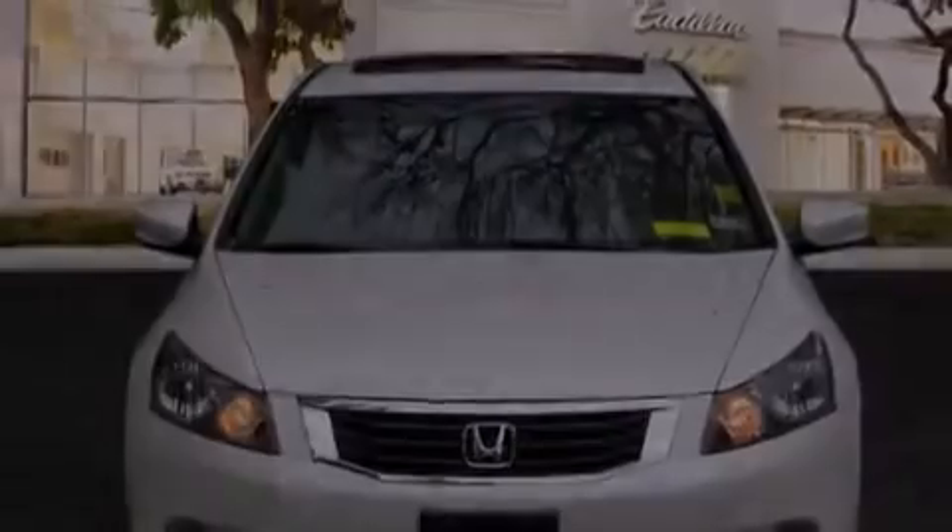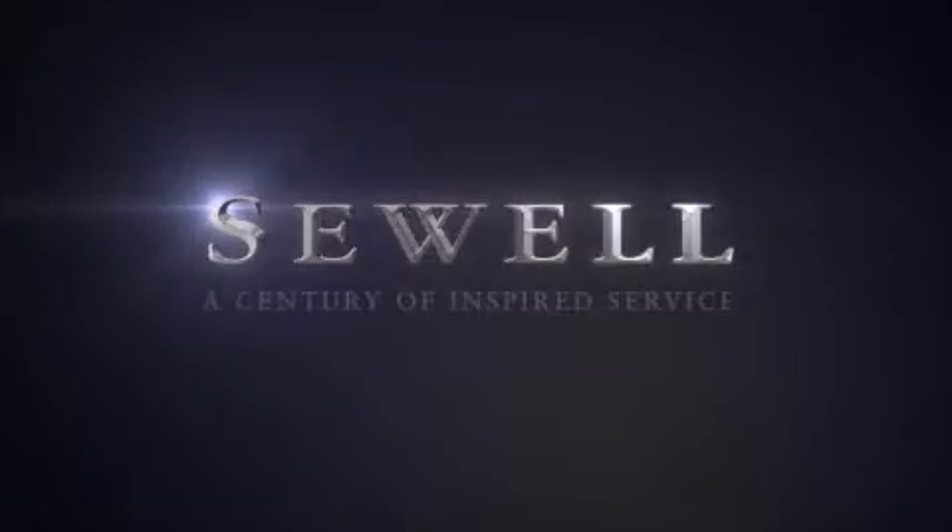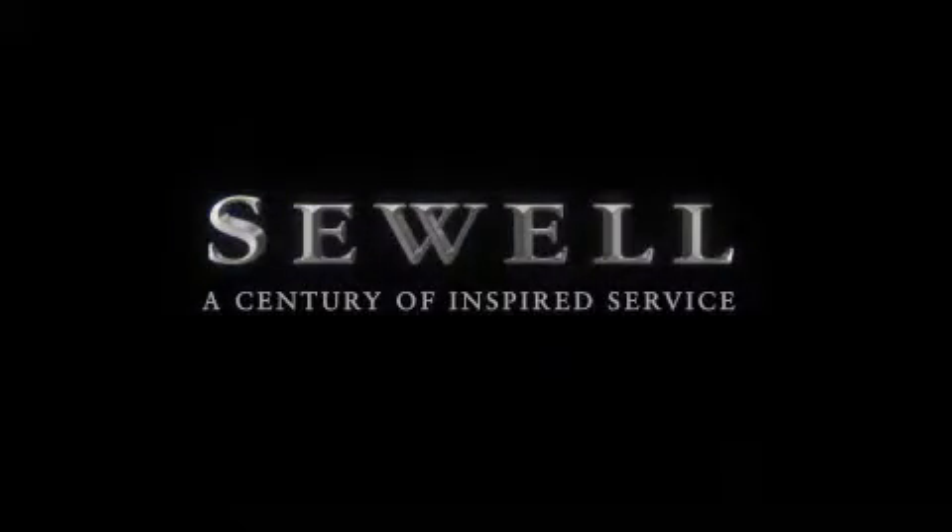Contact us today to schedule your opportunity to see this automobile in person. At Sewell, our obsession with service extends to all of our customers, including pre-owned. Buying a pre-owned from Sewell means complimentary loan cars and washes for the life of your vehicle come standard. Let us show you what over a century of inspired service has taught us.